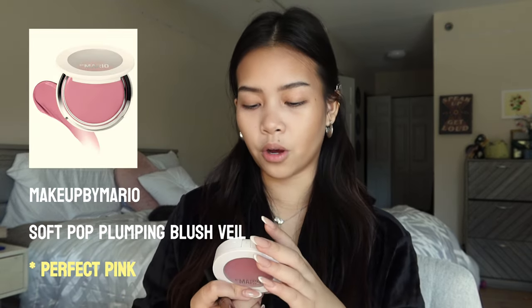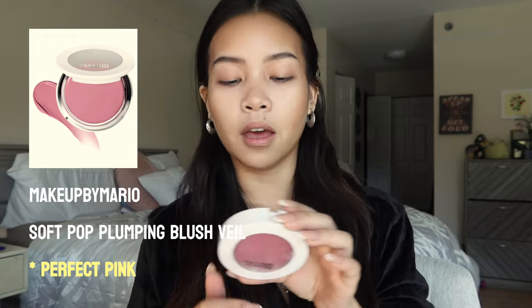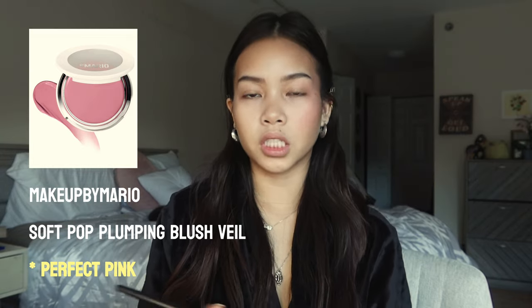I've been obsessed with this product — the Makeup by Mario Soft Pop Plumping Blush Veil. I've been using this literally every day. I put that right over my contour. I just think it's so cute.